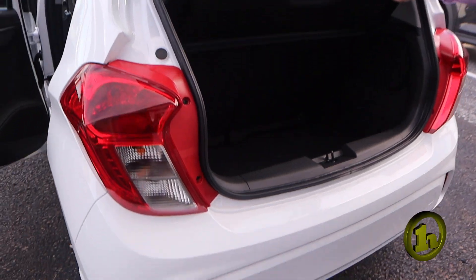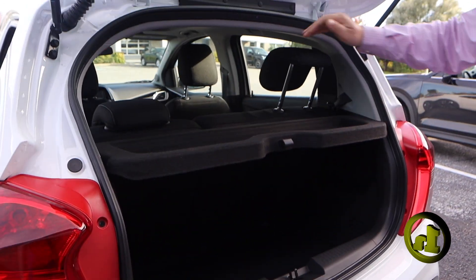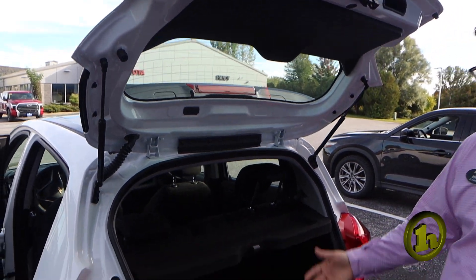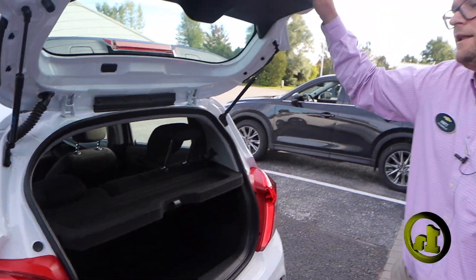You do have the privacy cover here that you can take down. These seats do fold down flat if you want them to, and then a little bit of storage for luggage and whatnot. They do offer a special program on this vehicle for people that don't have a lot of credit history, which might work out perfect for you. But I also want to send you the Malibu because I know you fell in love with that, to see if dad will help you out on that one.